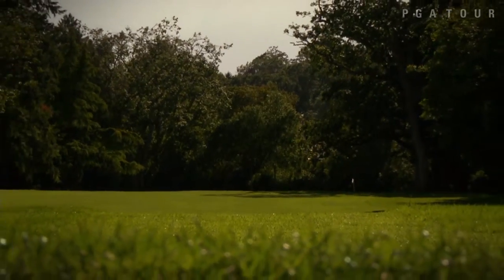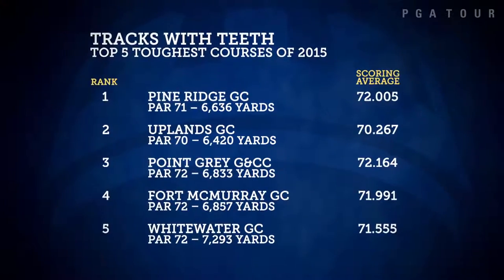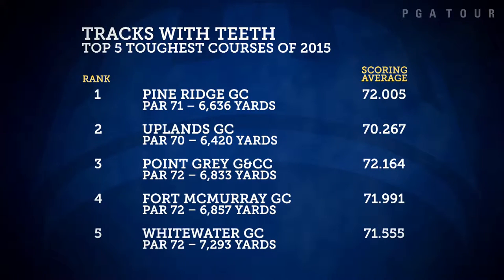I think it's one of the hardest short courses I've ever played. It's fun. It's challenging. The par 70 layout ranked second toughest on tour in 2015, playing to an average of .267 strokes over par.